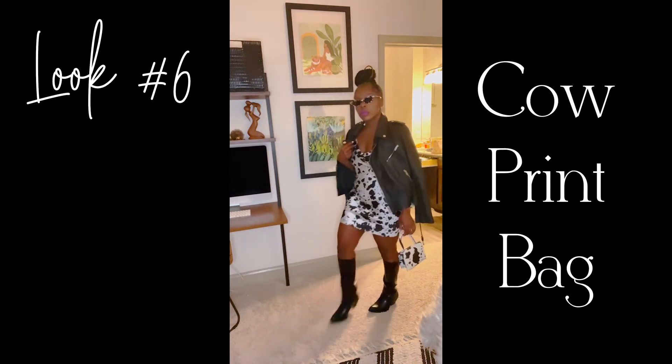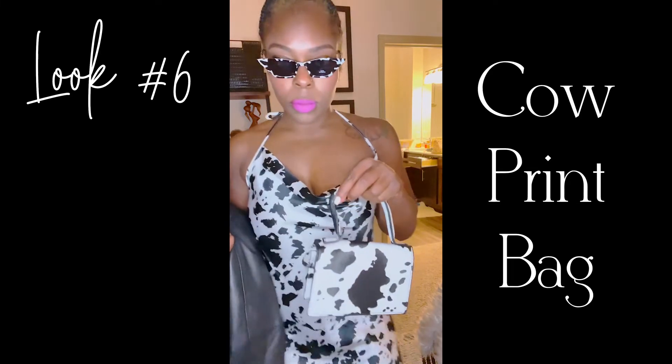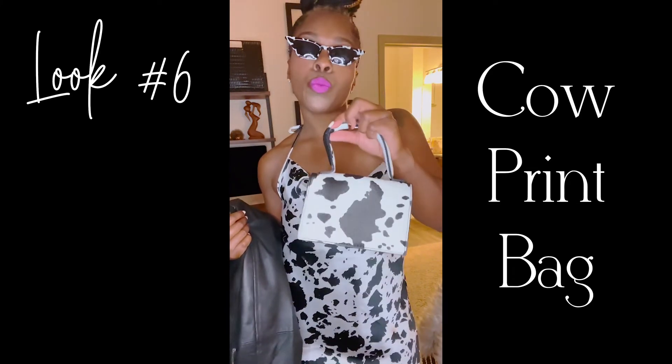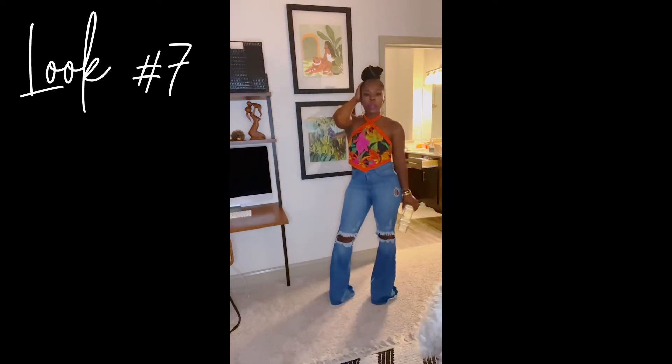Look six: cowabunga! Cow print bag, cow print dress, cow print sunglasses, cowboy boots, and a leather jacket. It's a look.